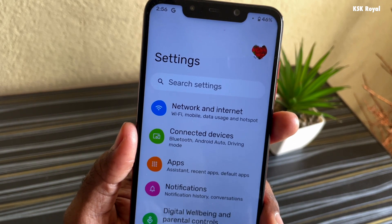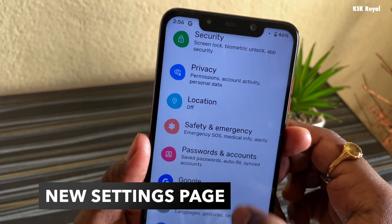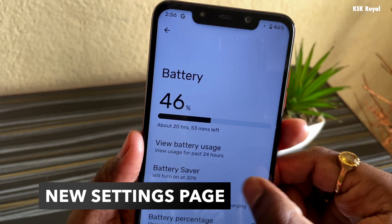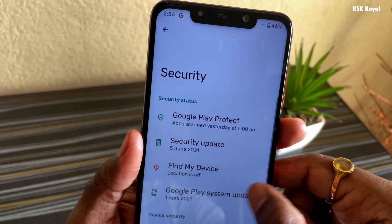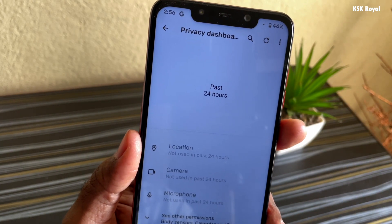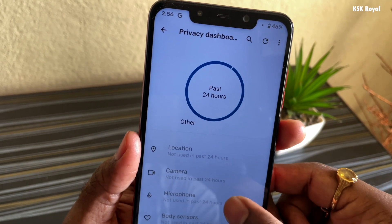With Android 12, the settings page has been revamped — it looks more refined and gives an easy way to find any setting within a few taps. There is a new battery page, the storage menu looks fresh and clean, and the all-new privacy dashboard gives full control to the end user to block certain system core functionalities like location, microphone, and more.